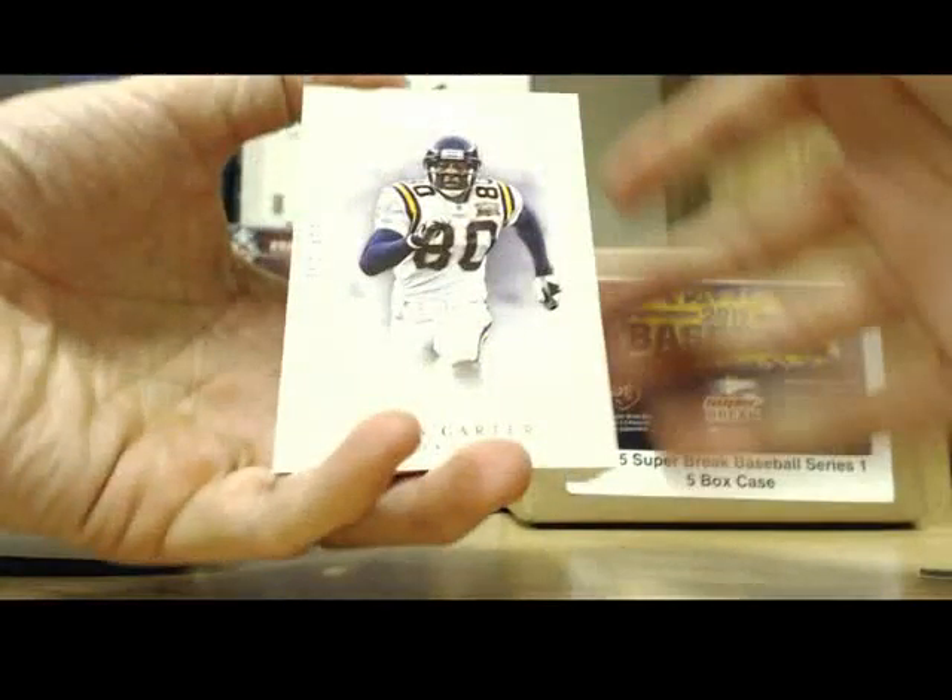Next, we got a Prime Proof, 52 of 99, Paul Polanski. Right there, numbered.